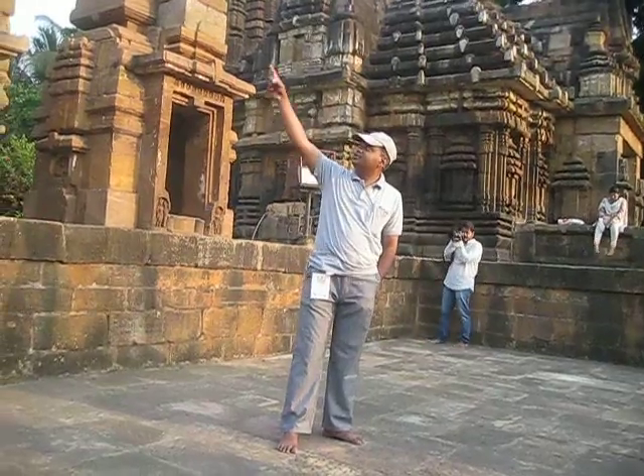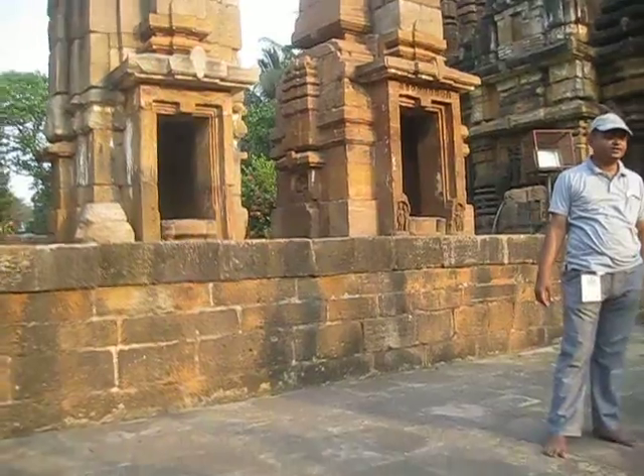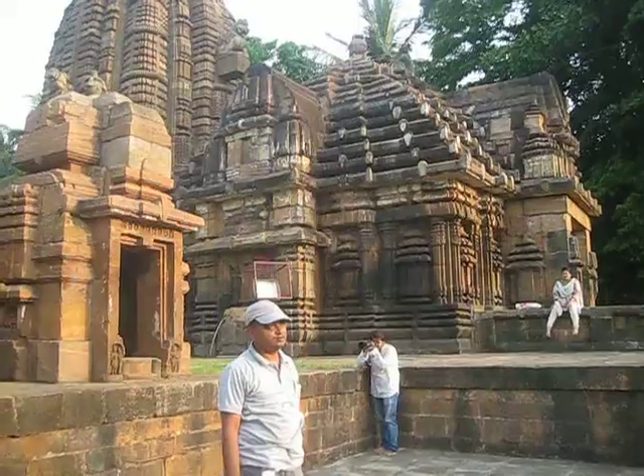These kinds of structures are the most common structure found under this Kalinga architecture. And then there is the Piram, which is a second kind of structure.